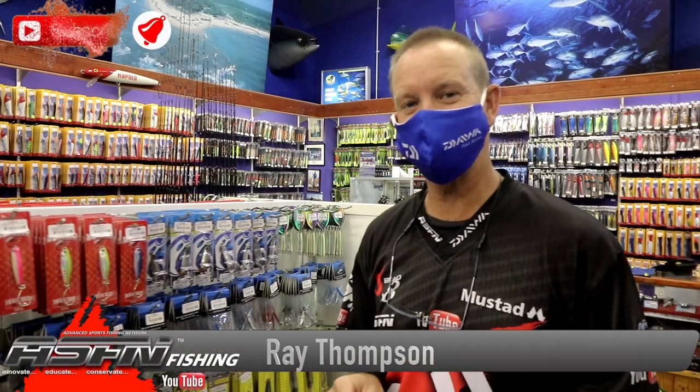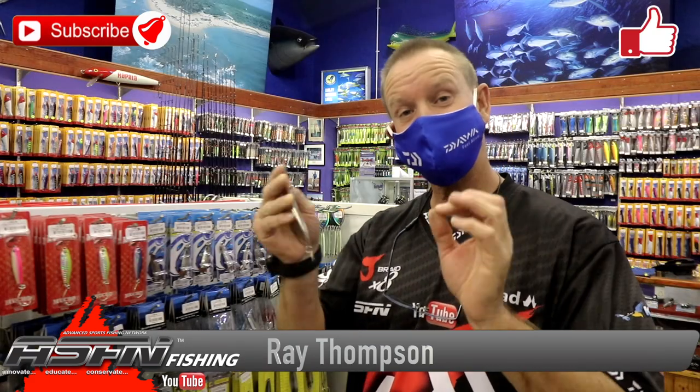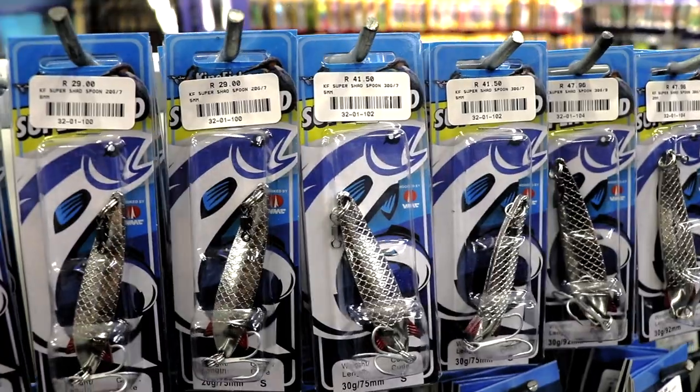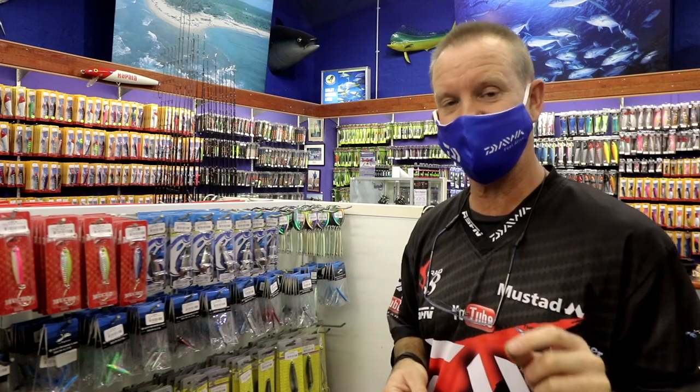Ladies and gentlemen, boys and girls, welcome once again to the ASFN YouTube channel. I'm going to talk about our Super Shad spoons, as you can see with the ranges there. They come in 20 grams, 30 grams, 40 grams, and 60 grams.